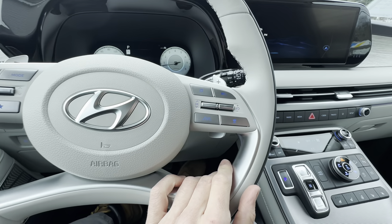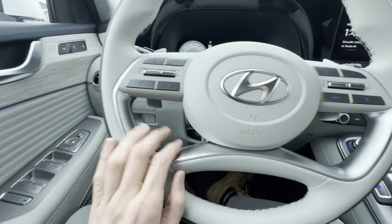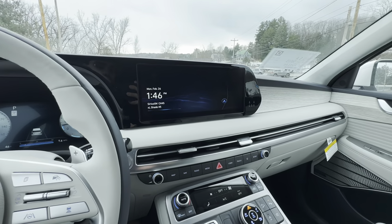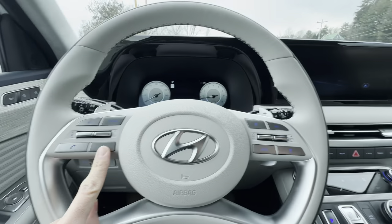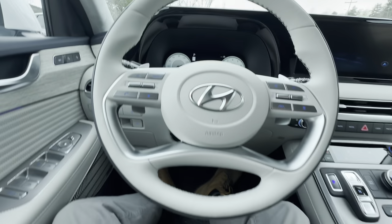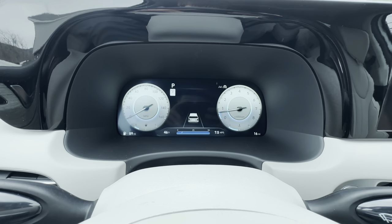We have adaptive cruise control, which is excellent in Hyundais. There's a regular cruise button, a voice assistant button — which uses Hyundai's assistant or Siri/Google via Apple CarPlay and Android Auto — a favorites button for quick access to touchscreen shortcuts, and paddle shifters.